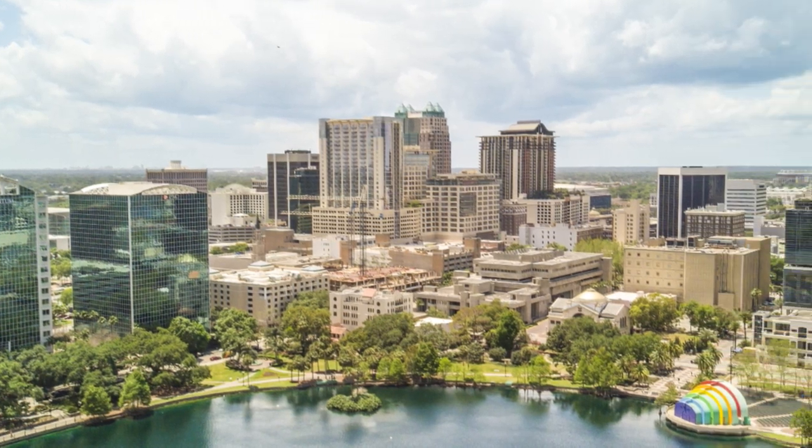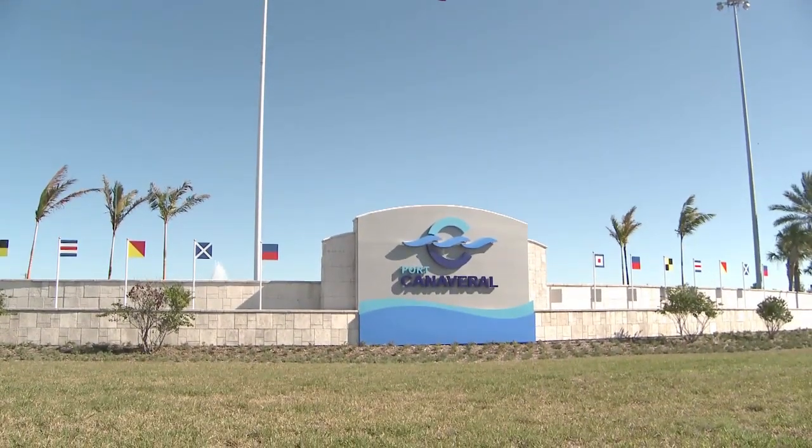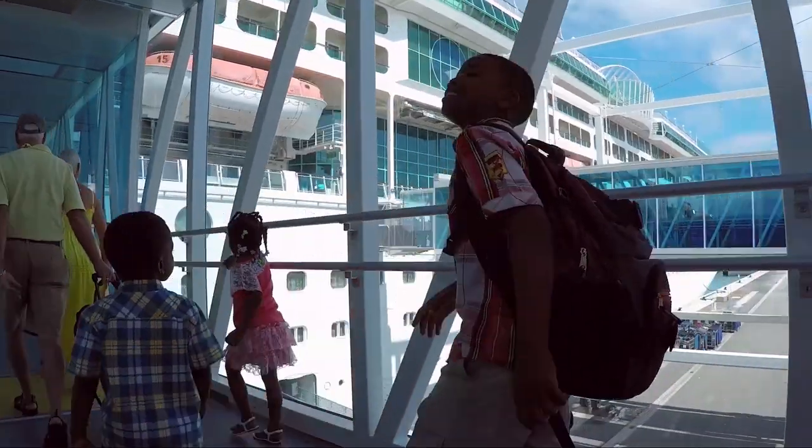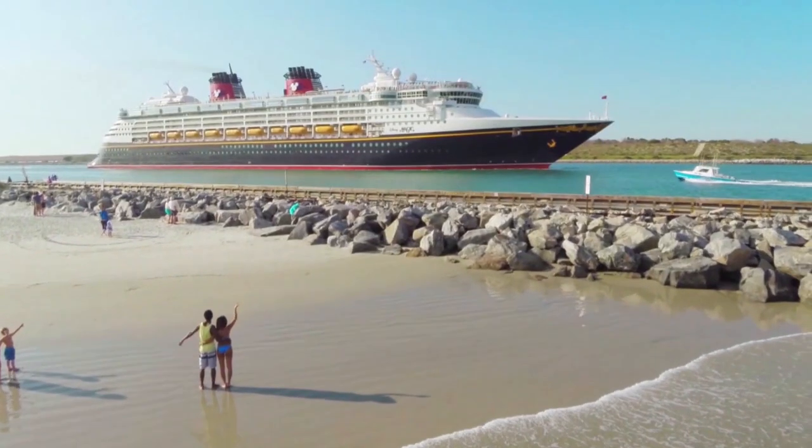Just an hour's drive from Orlando, Cocoa Beach is also minutes from busy Port Canaveral, where you can embark on luxury cruises with Carnival, Royal Caribbean, and Disney Cruise Lines.